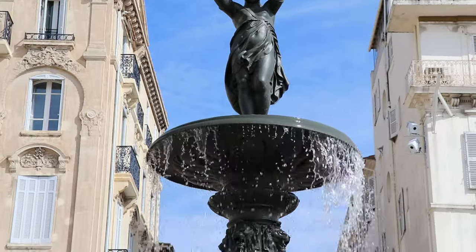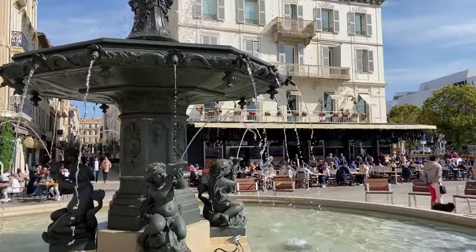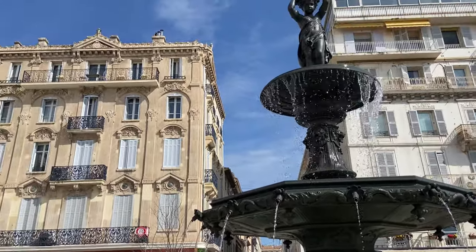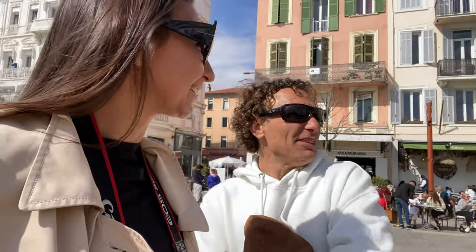Now we are at the end of this beautiful fountain. We are feeling ourselves like in a big city! After this, we're going to check the Palais des Festivals with the famous red carpet. Let's go there.